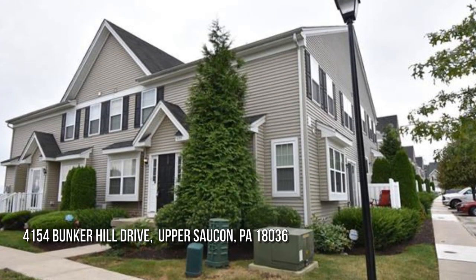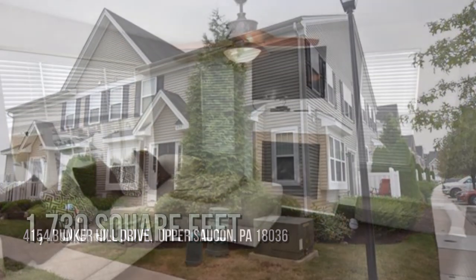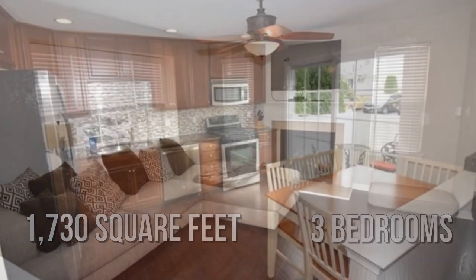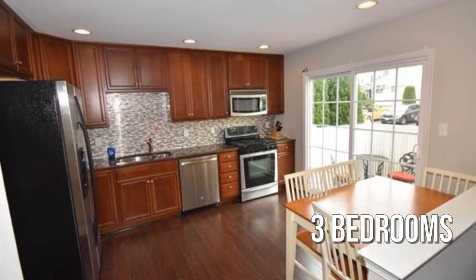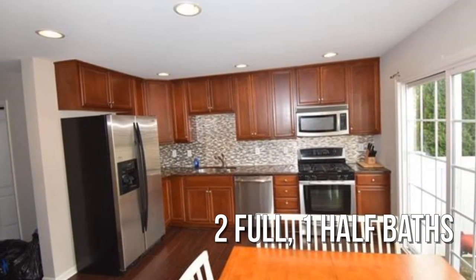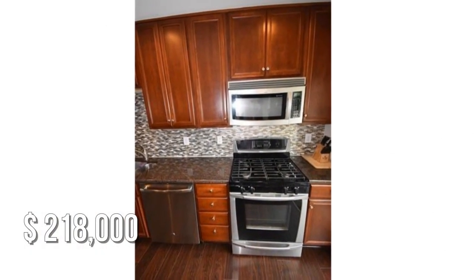Looking for that one-of-a-kind property? This lovely property offers over 1,700 square feet of living space, featuring three bedrooms with two full and one half bathroom. This property is currently listed for under $220,000.